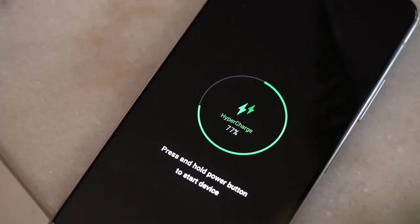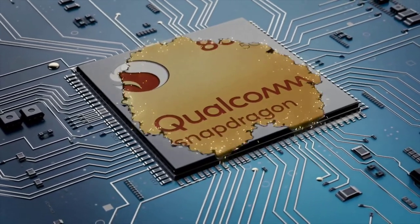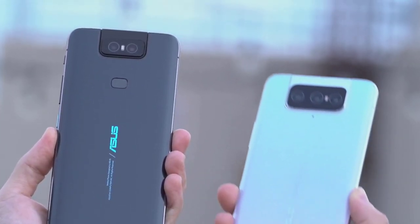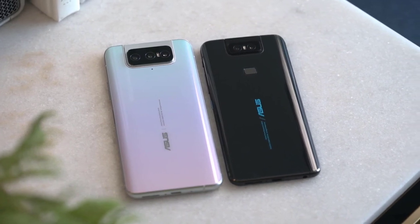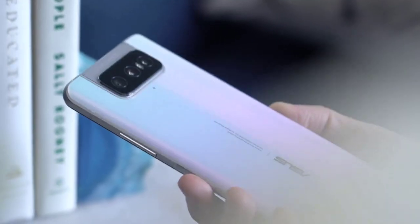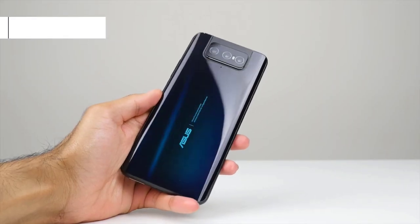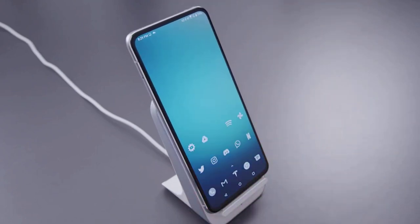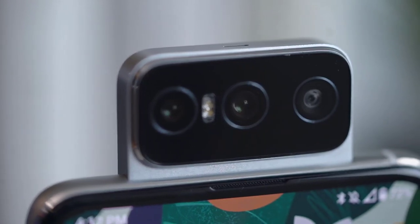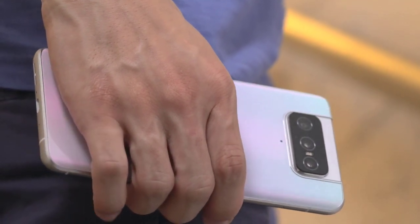The ZenPhone 7 Pro packs a Snapdragon 865 Plus 5G chipset, 8GB of LPDDR5 RAM, 256GB of UFS 3.1 storage, and a 5000mAh battery. The 30W fast charger is included in the box, along with new battery software like slow charging and percentage caps to keep from depleting total capacity over time. Despite the massive capacity, the 7 Pro recharged to around 50% battery in just over half an hour — a pretty astonishing rate compared to other phones — an improvement on the 18W charger that came with the ZenPhone 6.